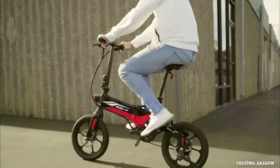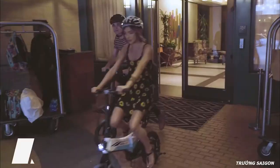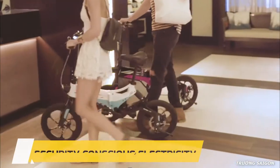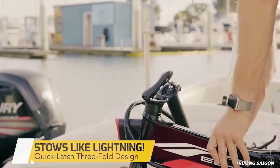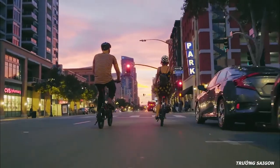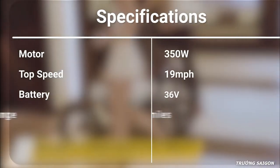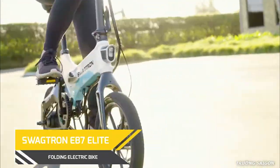With a sleek design, powerful motor, and extended mileage, the Swagtron EB7 is the perfect solution for everyday urban commuters. It features a 350-watt brushless motor reaching a top speed of 19 miles per hour, and a 36-volt lithium-ion battery delivering up to 19 miles on a single charge. It comes with a foldable aluminum frame, an IPX4 rating for riding in wet conditions, and built-in Bluetooth connectivity to monitor bike status wirelessly via a smartphone app. Available online.